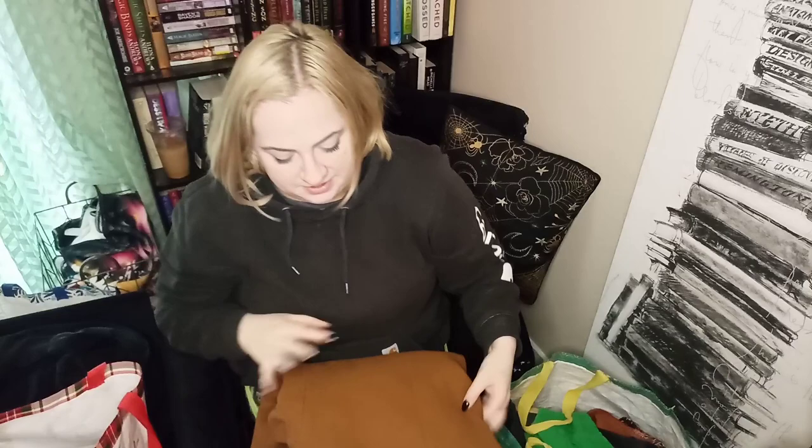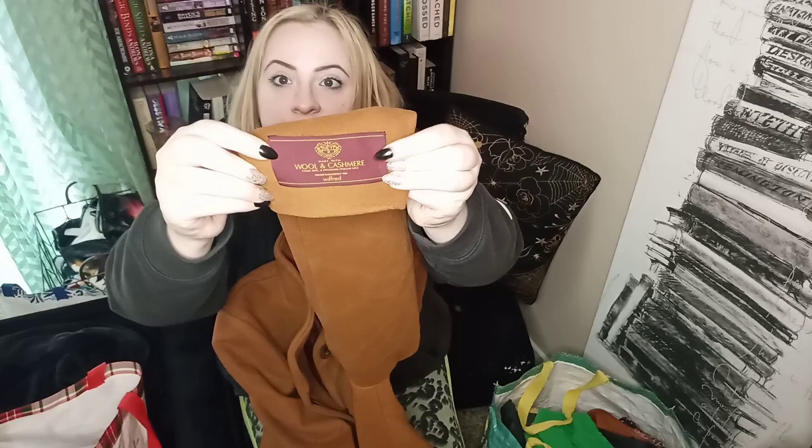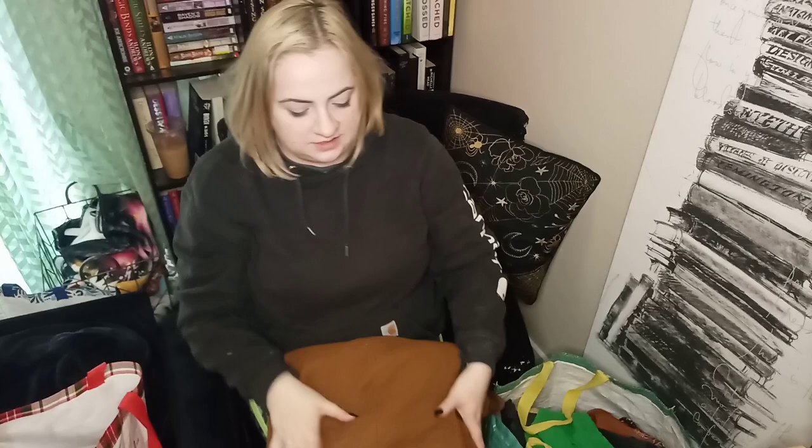This is a great find. I think it's wool and cashmere — let's see, yes, wool and cashmere blend. Definitely check comps on Wilfred brand coats like this.